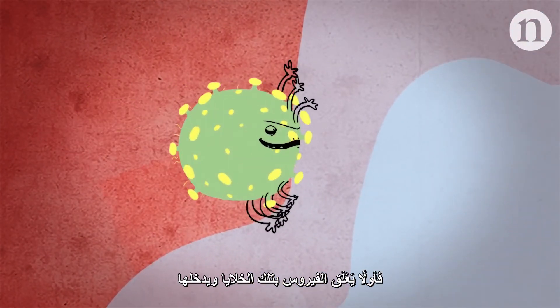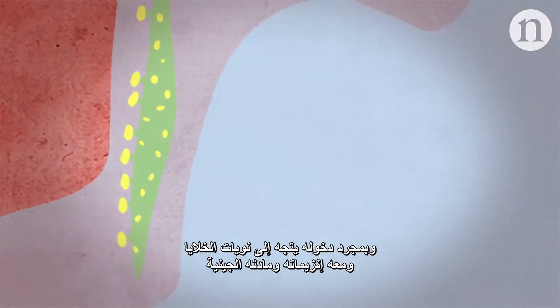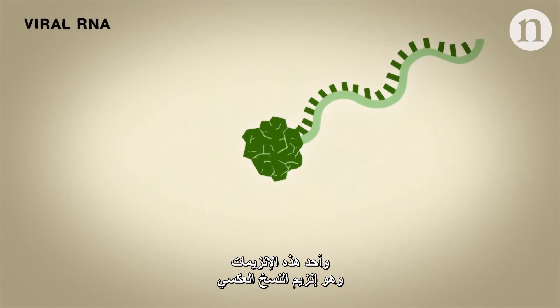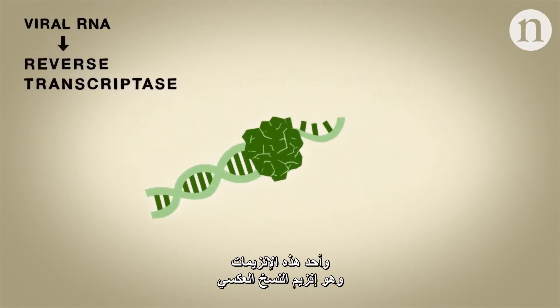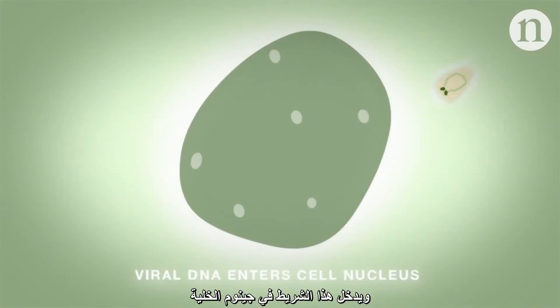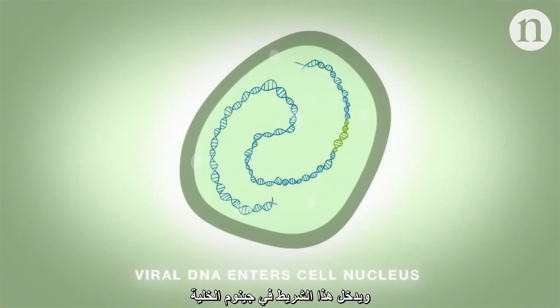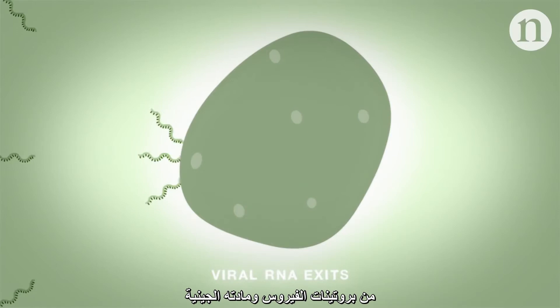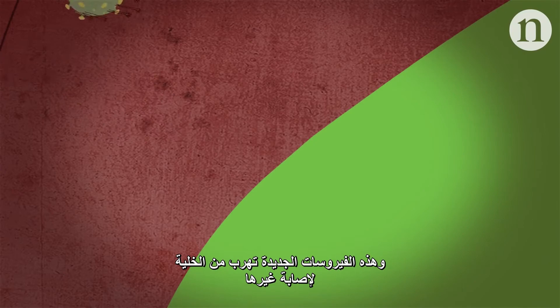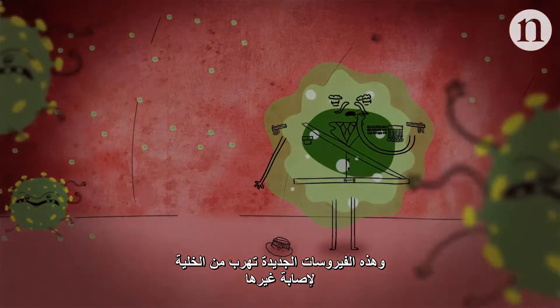First, the virus attaches and enters. Once inside, the virus moves towards the nucleus along with its enzymes and genetic material. One of these enzymes, reverse transcriptase, converts the viral RNA into a length of DNA, which inserts into the cell's genome, forcing the cell to spew out HIV proteins and genetic material to make new copies of the virus. These new viruses escape the cell to infect others.